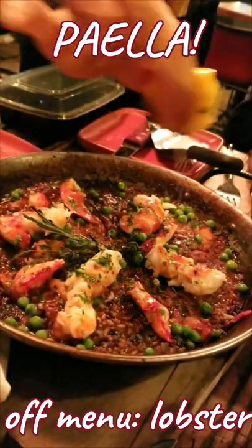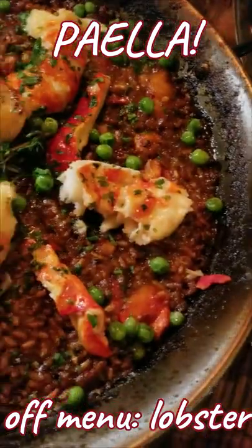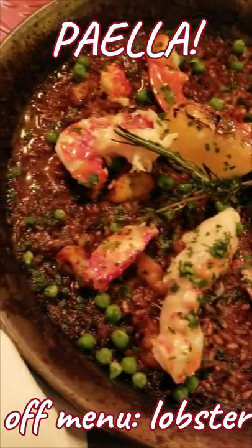And the quintessential Spanish tapa, paella. The crisp rice in this lobster paella was one of the best I've ever had.